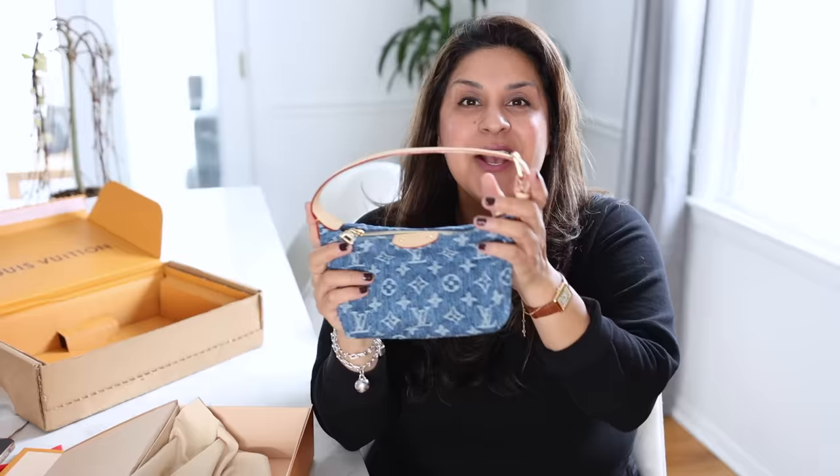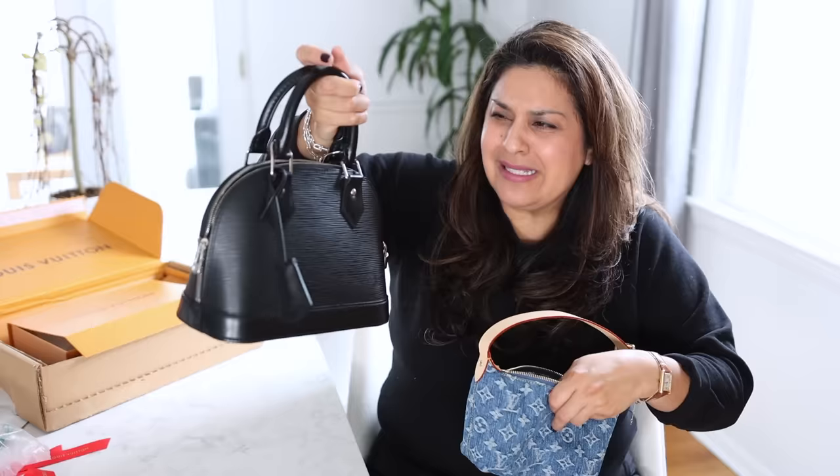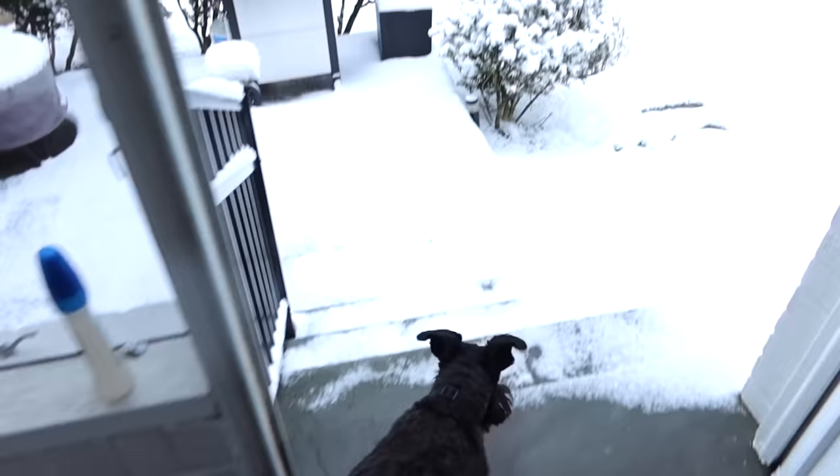So when I heard they were going to come out with this new denim, I was like, yes! Right now this is the bag that I'm currently using — this is the Alma, the Alma BB, in that black epi leather. It's been snowing in Virginia the last few days.